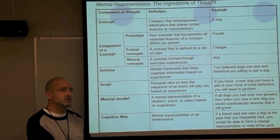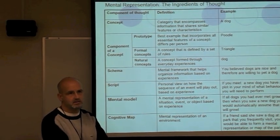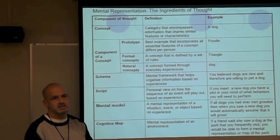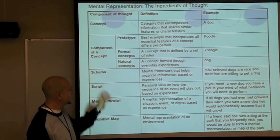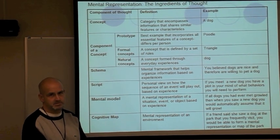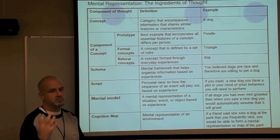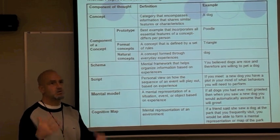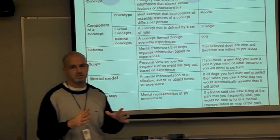Tying in what we talked about in chapter three, assimilation and accommodation — the more dogs you come into contact with, you are assimilating more information into your concept category. That introduces schema: a mental framework that helps organize information, defining these concepts. A mental organization of a car — you simply know it has doors, tires, an engine. Those are your automatic thoughts. It's your framework, like an outline.